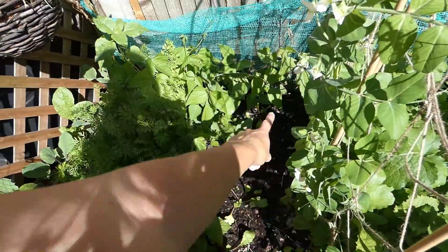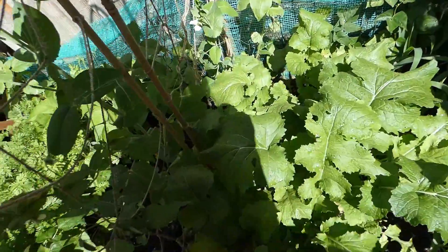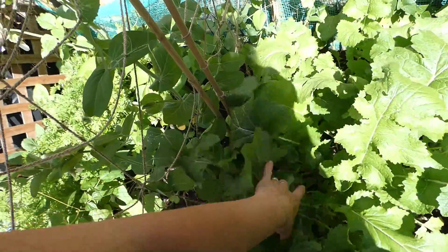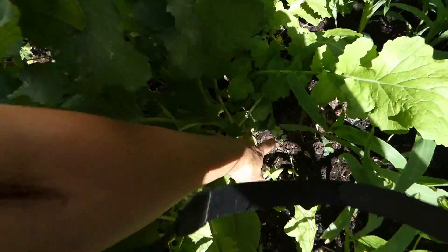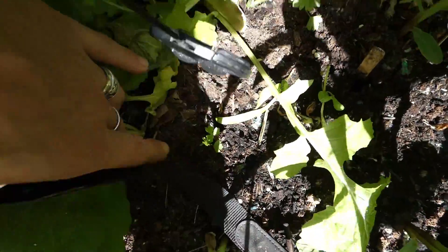Turnips — we pulled out the turnips from in here, they had bolted. So I've got a feeling these might be doing the same. Have a look — maybe, maybe not. I might be able to pick some of them and use them soon. Sweet corn is doing okay, and we've got a little celery just there and another one.